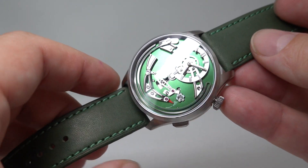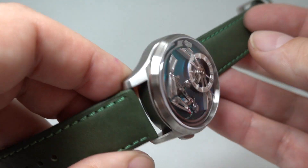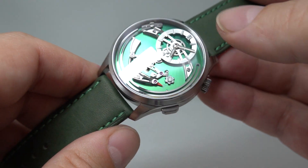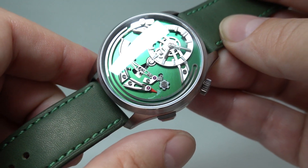Very special — you don't normally get this in anything under £20,000. Titanium case, because titanium makes the right noise, and the gong is titanium too. You can see the gong going around the outside and the hammer striking.